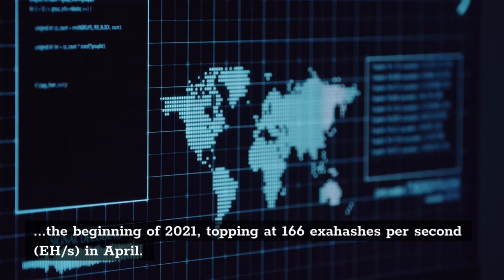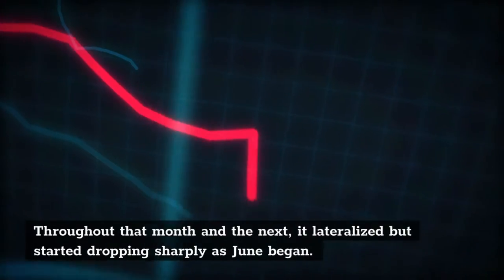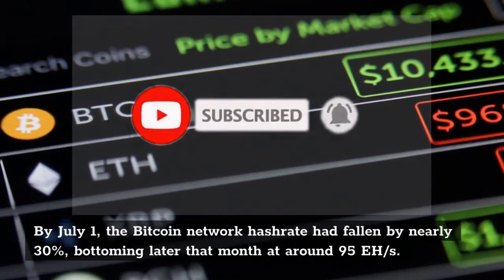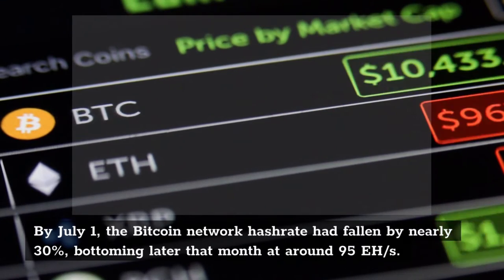Throughout that month and the next, it lateralized but started dropping sharply as June began. By July 1st, the Bitcoin network hashrate had fallen by nearly 30%, bottoming later that month at around 95 EH/s.